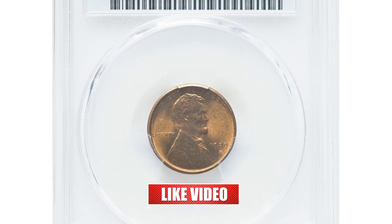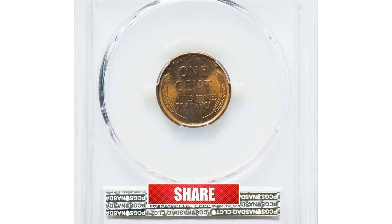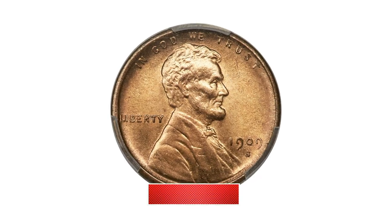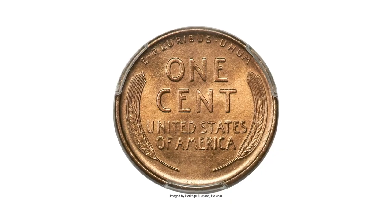A high-end CAC registry-coined 1909 S VDB Lincoln Cent in MS66 Plus Red condition. The 1909 S VDB remains a predominant key date in the Lincoln Cent series and is widely sought after in high grades.